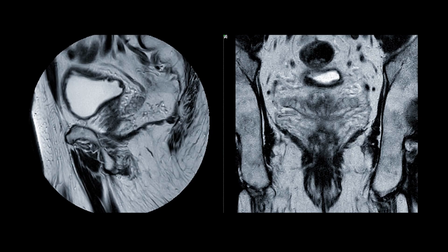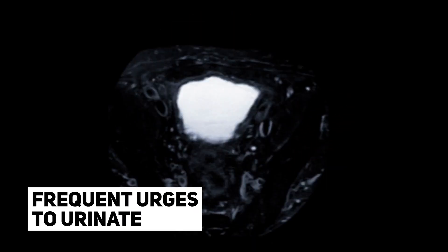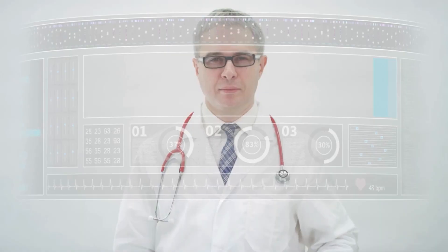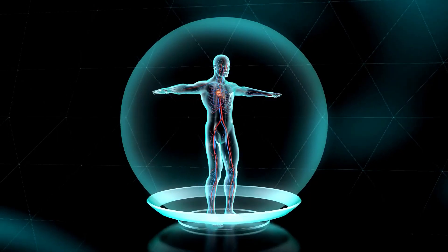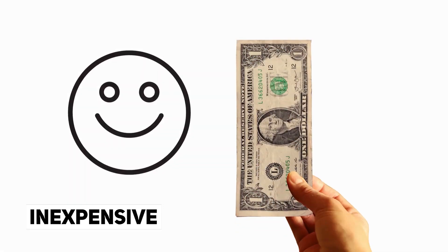Prostate problems can be a sensitive and embarrassing issue for many men. Symptoms of prostate problems can include difficulty urinating, a weak or interrupted urine flow, frequent urges to urinate, and pain or discomfort while urinating or ejaculating. These symptoms can be uncomfortable and disruptive to daily life. While medical treatment is often necessary to address prostate problems, there are also some home remedies that may help to alleviate some of the symptoms. These remedies are generally simple, inexpensive, and easy to incorporate into your daily routine.